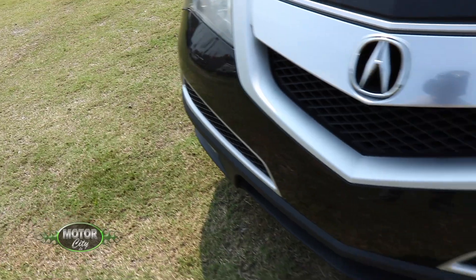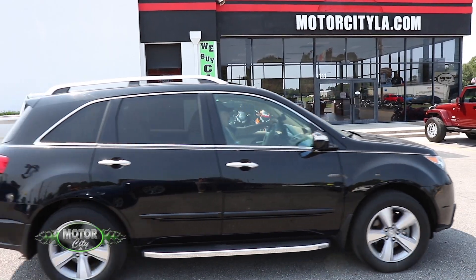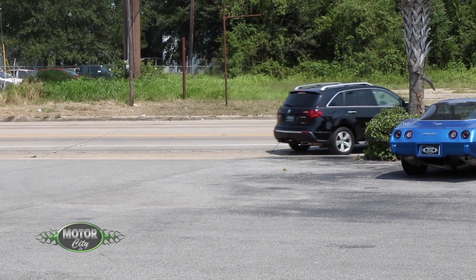It is nice, Scott. And you're going to take me for a little ride, Miss Daisy. We're going to take a ride today. Let's see how she handles. The 2012 MDX Acura from Motor City.